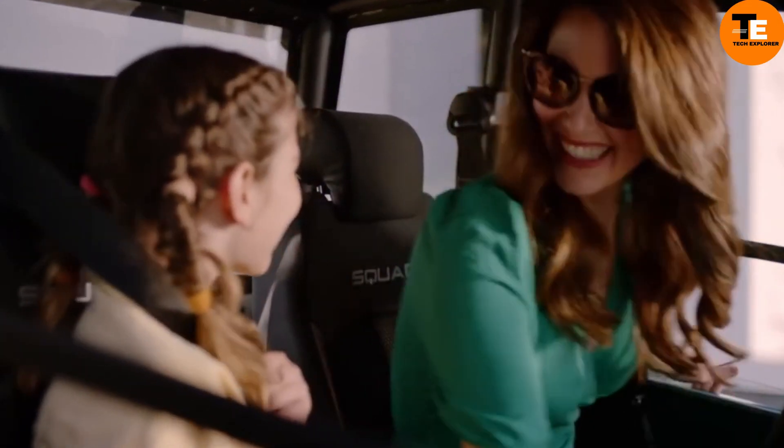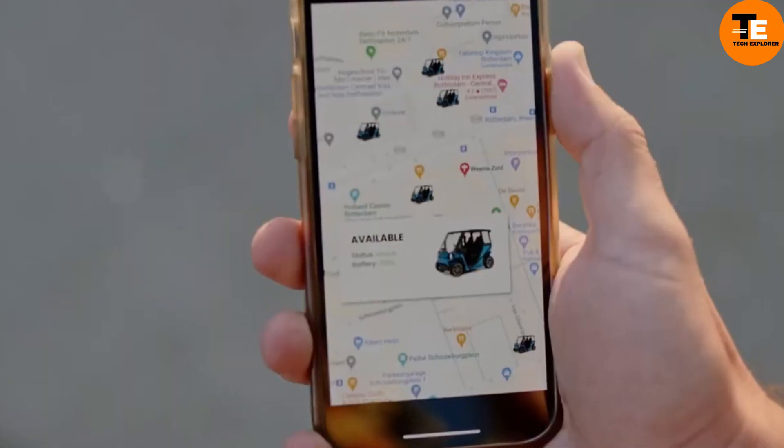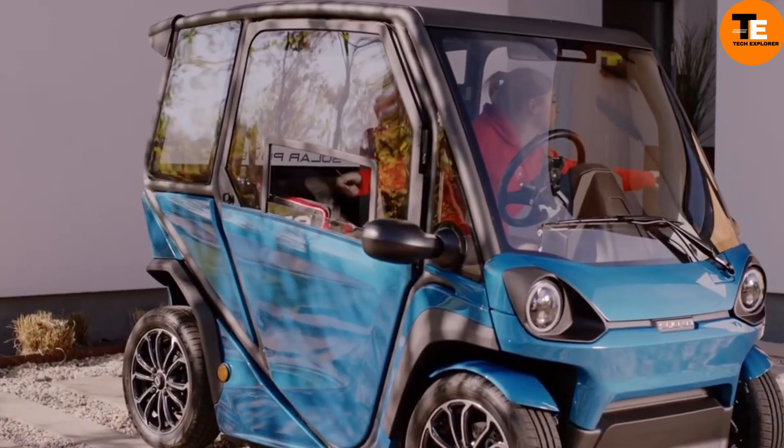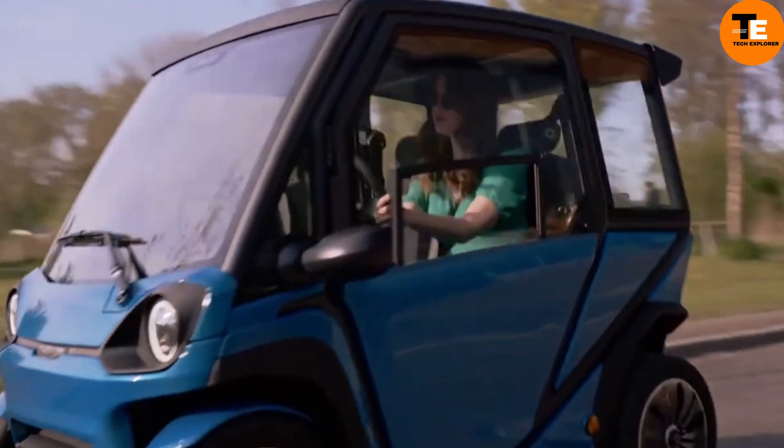Priced at $6,250, it offers low operating and maintenance costs. Ideal for commuting, shopping, or leisurely drives around town, the Squad Solar City Car represents an eco-friendly lifestyle choice for city dwellers.